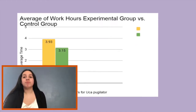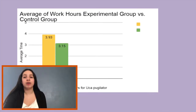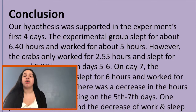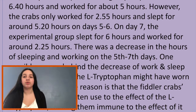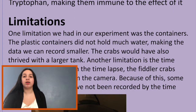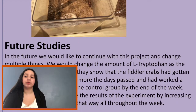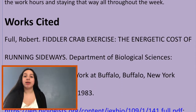Our hypothesis was supported in the experiment's first 4 days. The experimental group slept for about 6 hours and 40 minutes and worked for 5 hours. However, the crabs only worked for 2 hours and 55 minutes and slept for around 5 hours and 20 minutes on days 5 through 6. On day 7, the experimental group slept for about 6 hours and worked for around 2 hours and 25 minutes. One possible reason for the decrease in work and sleep is that the effect of L-tryptophan might have worn off. Another possible reason is that the fiddler crabs' bodies may have gotten used to the effect of L-tryptophan, making them immune to it.